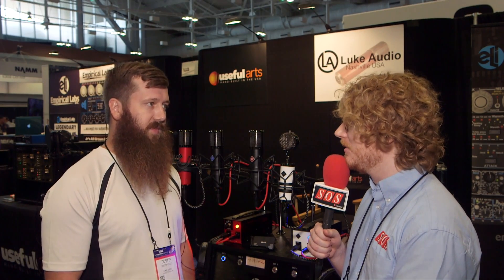So three tube condenser mics under $1,000, available now.